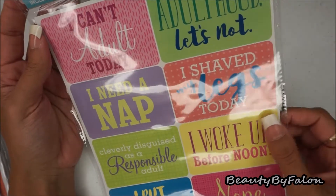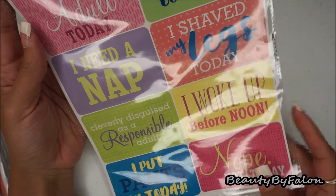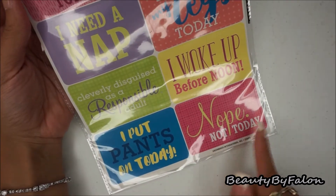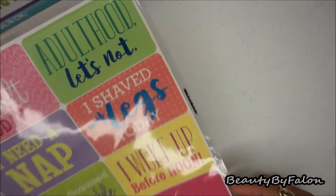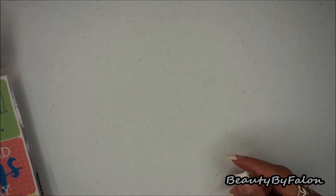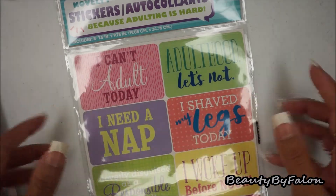The novelty stickers say things like: 'I can't adult today,' 'Adulted — let's not,' 'I need a nap,' 'I shaved my legs today,' 'Clearly disguised as a responsible adult,' 'I woke up before noon,' 'I put pants on today,' and 'Nope, not today.' I thought these fit really nicely as a journal card in my traveler's notebook, so that's why I picked this one up.